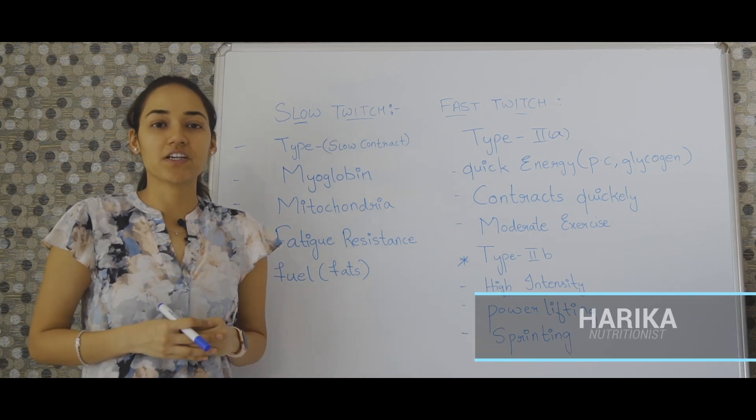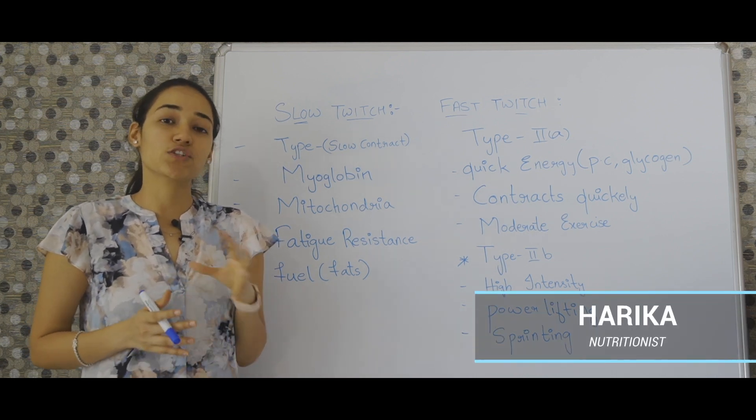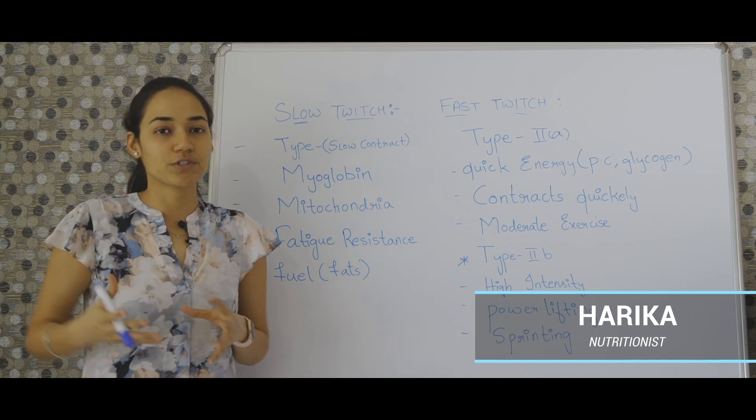Hey everyone, so I just wanted to make a quick video about the difference between slow twitch muscle fiber and fast twitch muscle fiber.